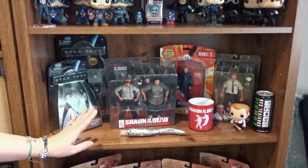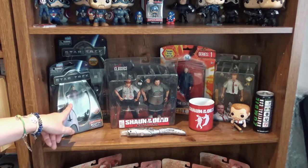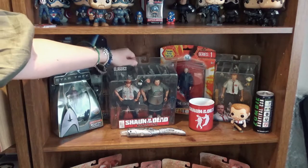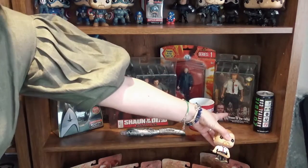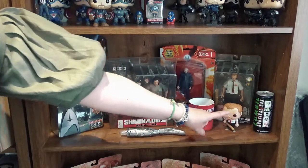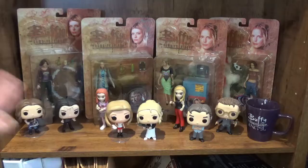This is kind of my Simon Pegg shelf. We've got his Scotty figure from Star Trek, Shaun from Shaun of the Dead, one from his Doctor Who appearance, and there's another Simon over here who is signed — pointing to his crotch, don't know why. Also a little Funko Pop zombie survival kit and randomly Doctor Who. Awesome shelf.